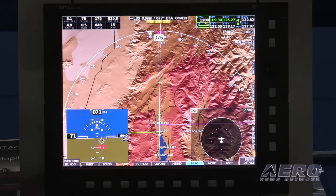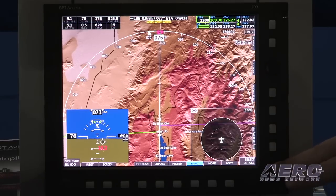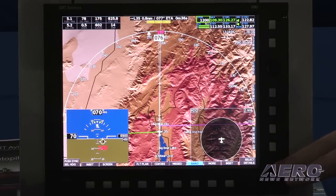Our nav database includes all of the frequencies, runways, runway length, services provided — anything you'd need to know about an airport that you might want to go into. It's all in the nav database and you can pull that up through the system while en route to an airport, or if you have to change course to go to a different airport. With the addition of an ADS-B system, you can use that to display traffic and weather information from any one of a number of different ADS-B manufacturers.